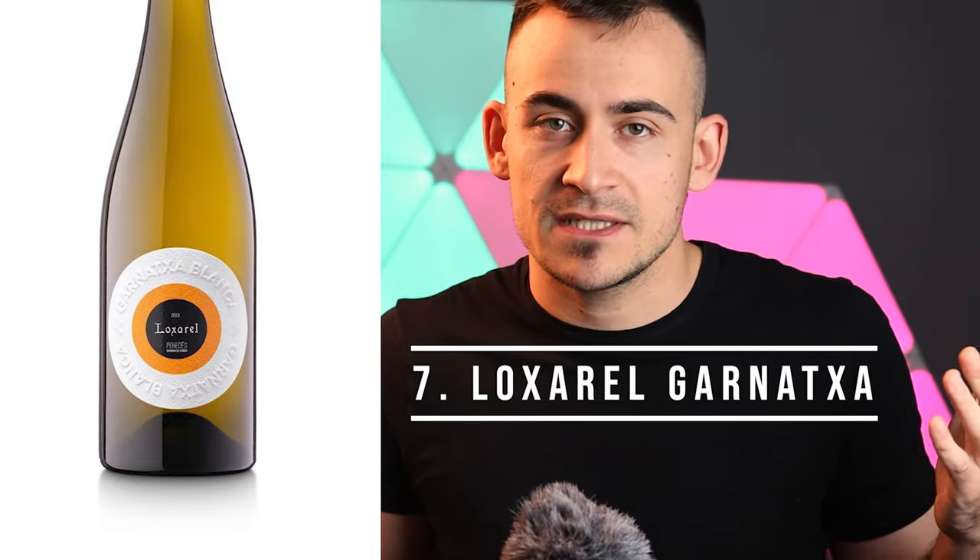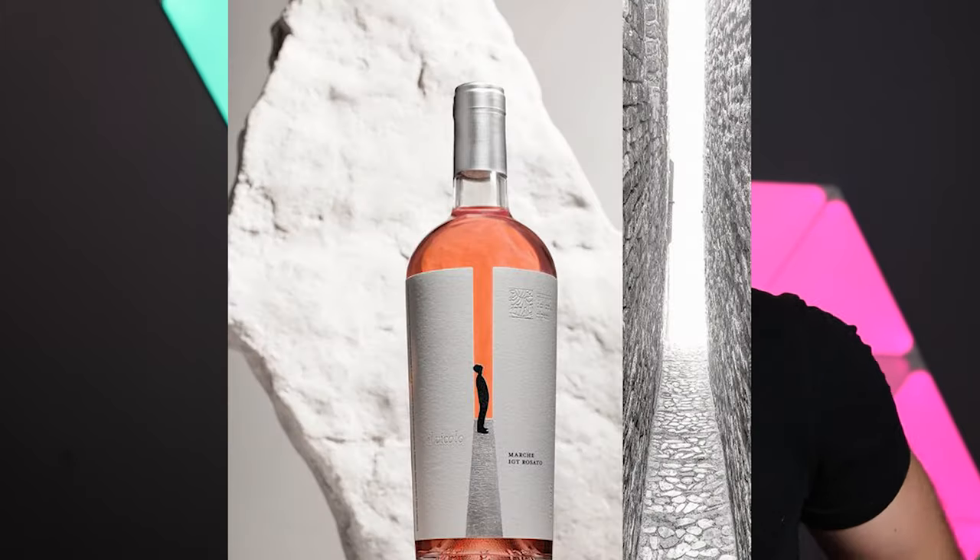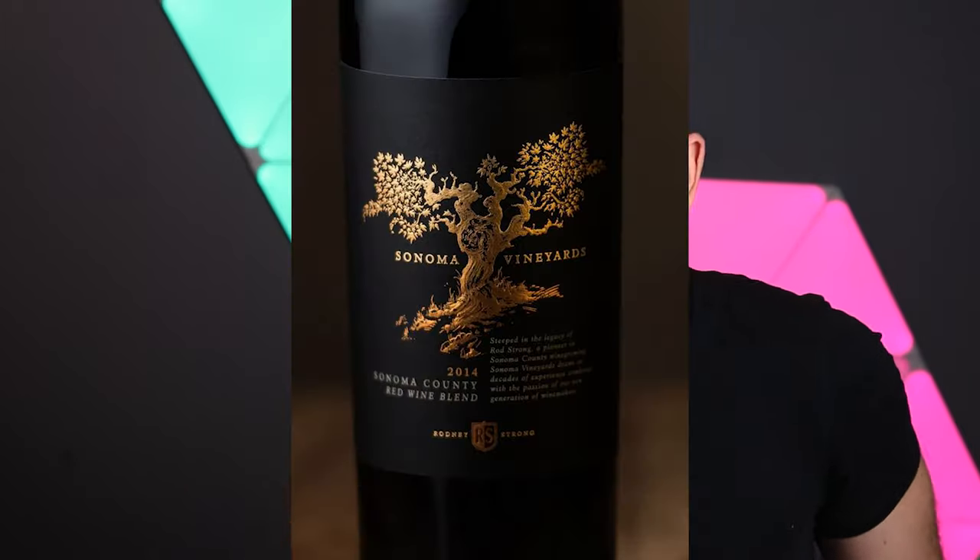I think I'm gonna butcher this name, but L'Oxarel Garnaccia Bianca — lo siento. Wine labels: seven sources of inspiration for your wine labels. Hello everybody, I'm Stefano from Labelado. If you are a wine producer or a graphic designer looking for inspiration, this is the place.